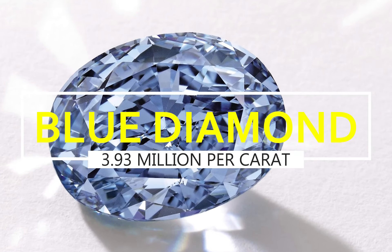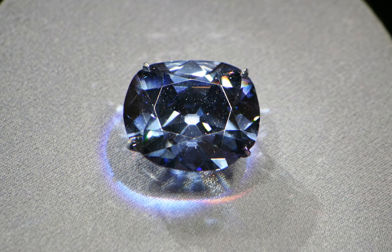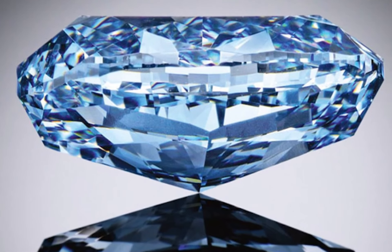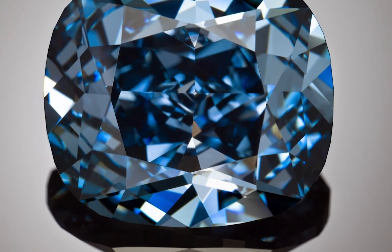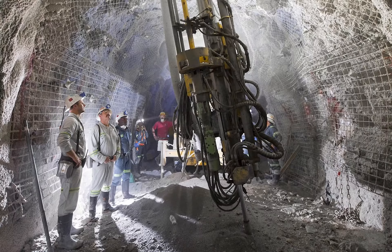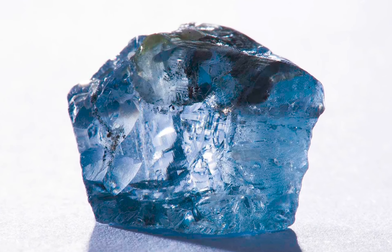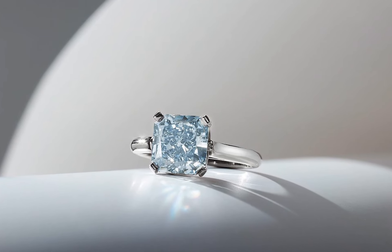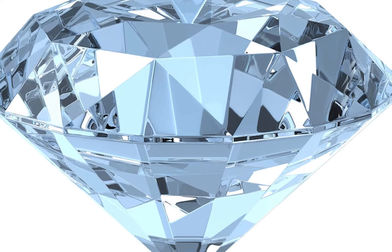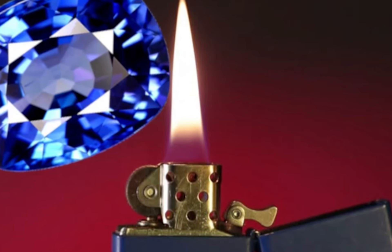Blue diamond, $3.93 million per carat. Blue diamonds are elements of carbon fused together during times of intense heat and pressure over millions of years. The element boron is the main cause of a diamond's blue color, but nitrogen also plays a role in determining the intensity of the blue. If nitrogen is low during the formation process, the diamond stone will be much richer when mixed with high levels of boron. The Cullinan Mine in South Africa and the Argyle Mine in Australia are currently the only mines where blue diamonds can be found. In the past, these stones were also known to have developed in the Golconda Mine in India. Man-made blue diamonds are actually white diamonds that have been treated with heat, and are worth considerably less.